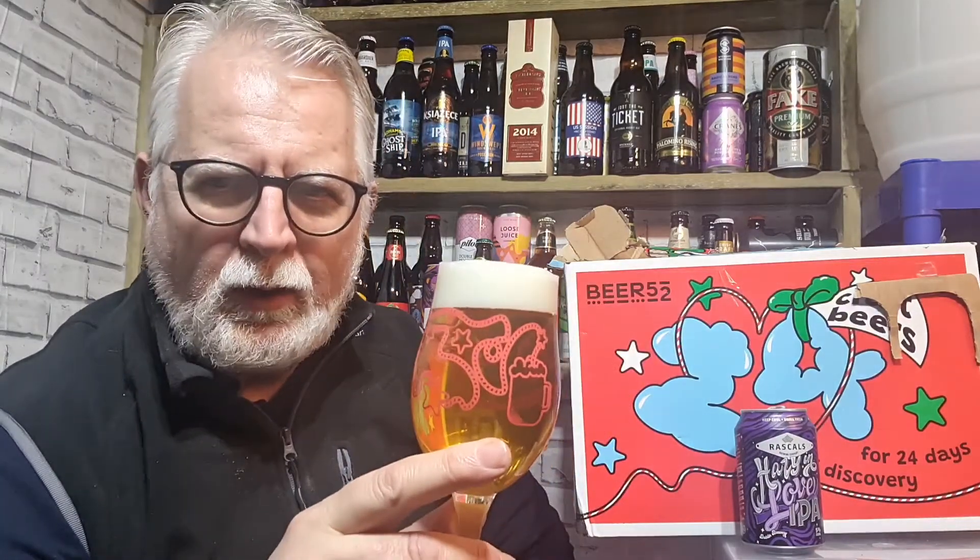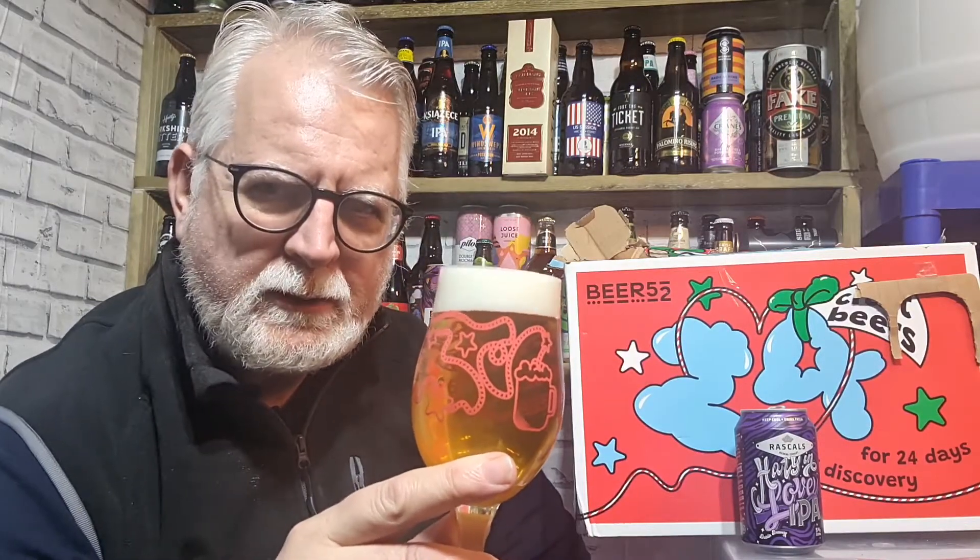It's citrusy on the nose. I'm definitely getting orange and apricot in equal amounts. Smells quite fresh actually, smells quite nice. Let's see what it tastes like shall we - cheers everybody.